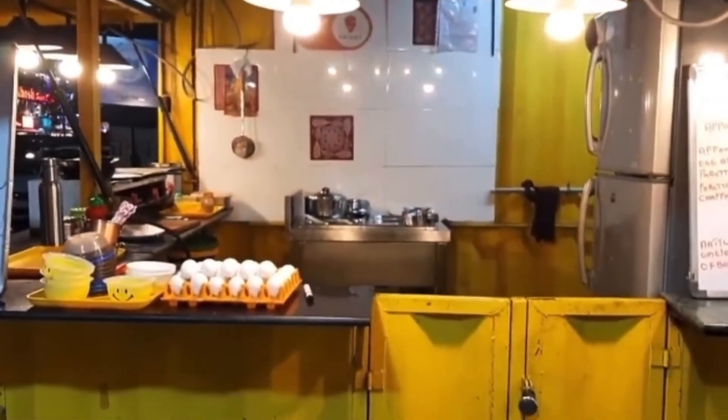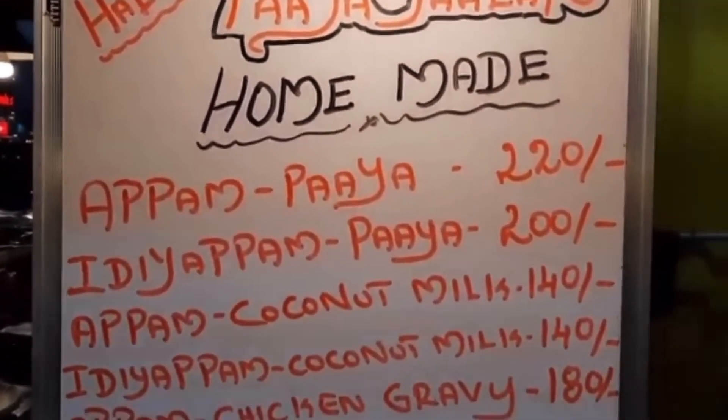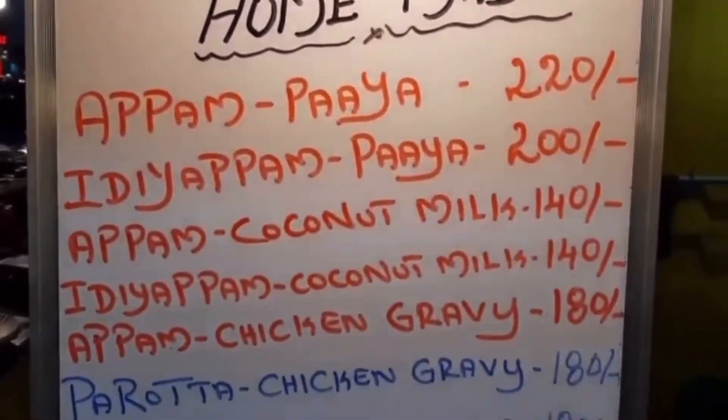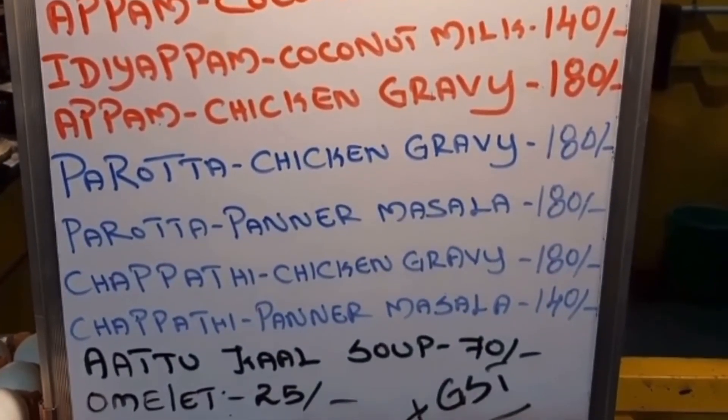The other shop is Pie Anjalar. This is a famous pie shop. They are all very famous and very homemade. They also have omelette and half-boiled eggs.